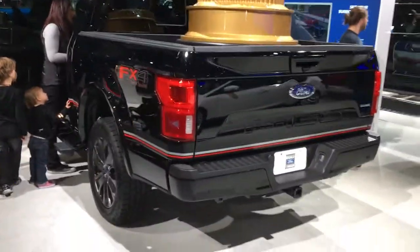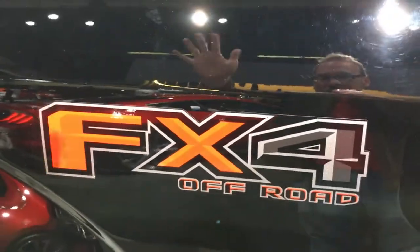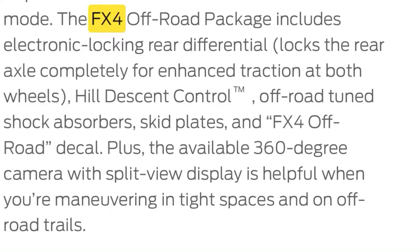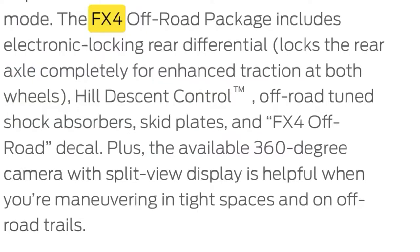And in this corner, the Ford FX4. Let's see what you get in an FX4 package other than this beautiful sticker. The FX4 off-road package includes electronic locking rear differential, hill descent control, off-road tuned shock absorbers, skid plates, and an FX4 off-road decal. The decal adds 50 horsepower. Plus, the available 360-degree camera with split-view display is helpful when you're maneuvering in tight spaces on an off-road trail.